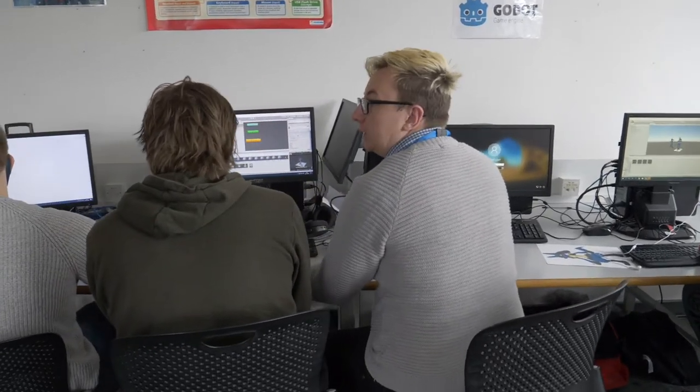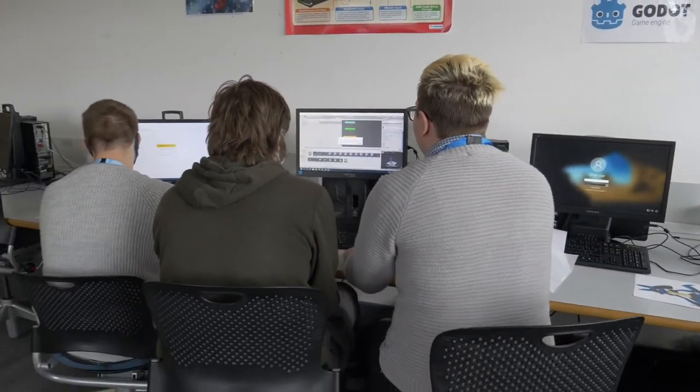It's a pleasure working here. We've got great sized rooms, fantastic equipment. All our PCs are equipped with 1050 Ti graphics cards.